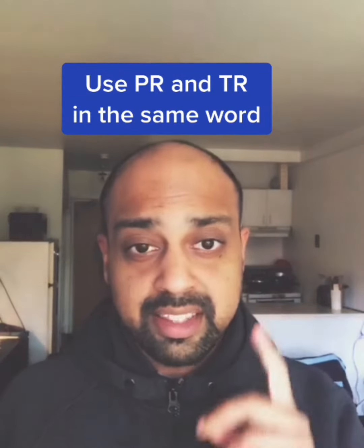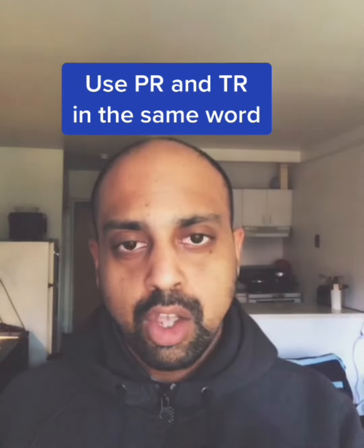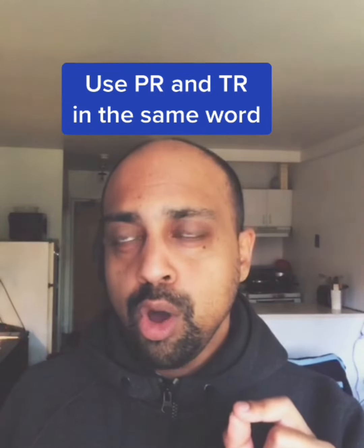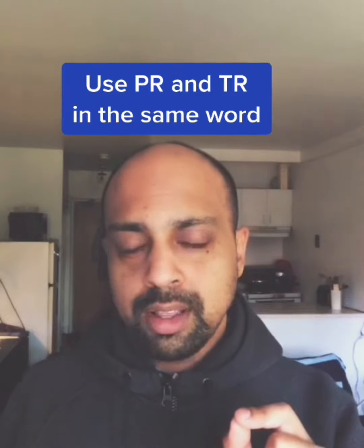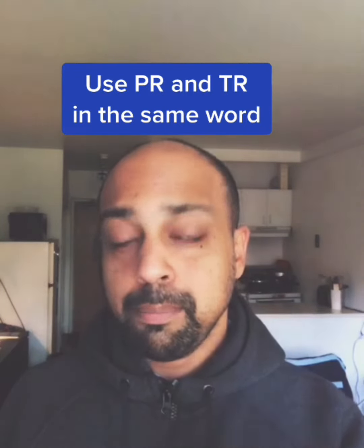If you want to use both in the same word, we have the word 'promise' — promettre. Pr, promettre — tr, promettre.